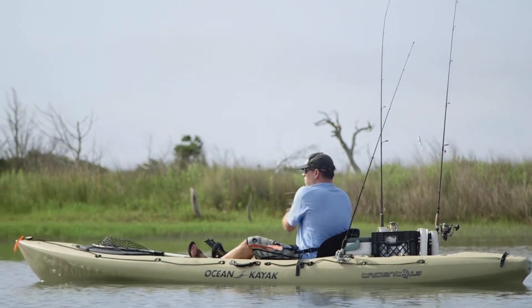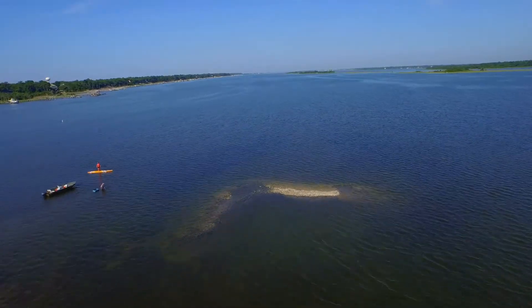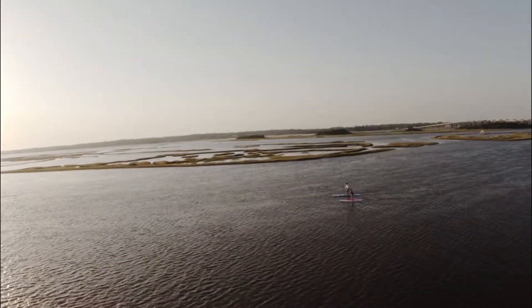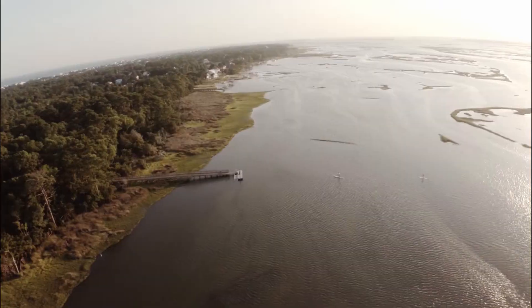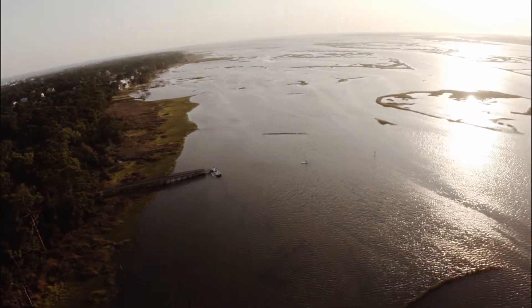One of the prettiest areas, especially when it's green in the spring, is going over the Emerald Isle Bridge. That marsh that stretches both east and west of the bridge is really spectacular — almost looks like a green river of grass on both sides of the bridge.